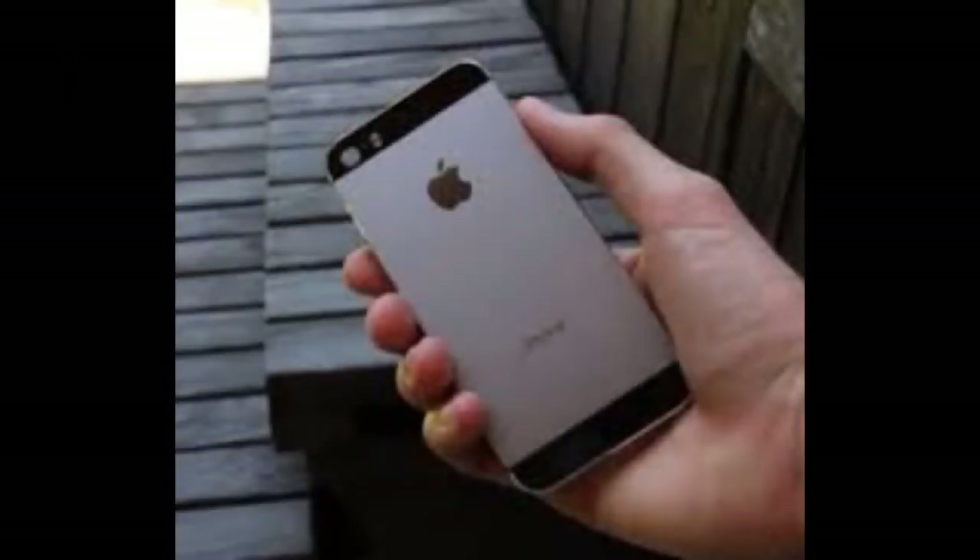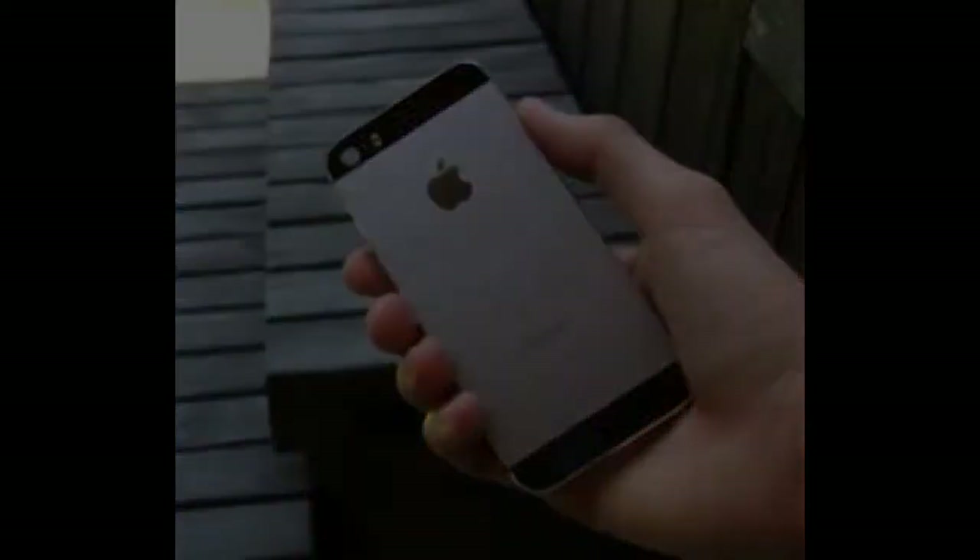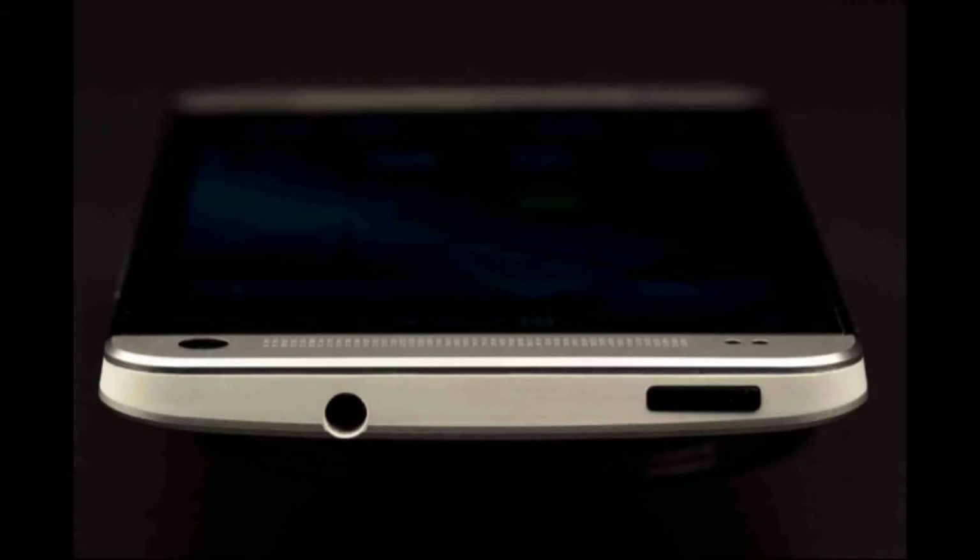Looking at the weight, the iPhone 5s has a 3.9 oz weight while the HTC One has 5 oz weight. Just like last year, the iPhone 5s is lighter than the HTC One, Galaxy S4, Nokia Lumia 1020, Galaxy Note 3, and Xperia Z1, and it is currently the lightest phone on the market.